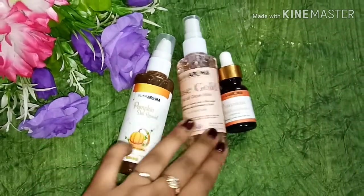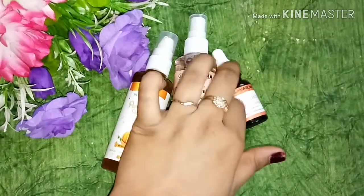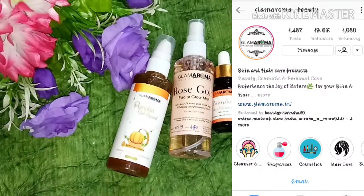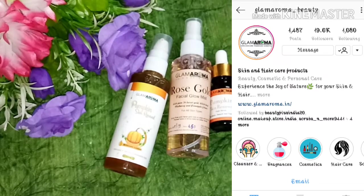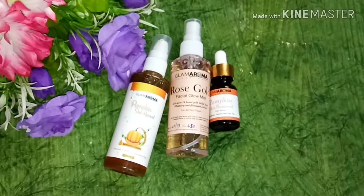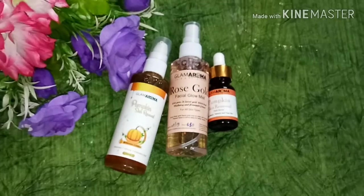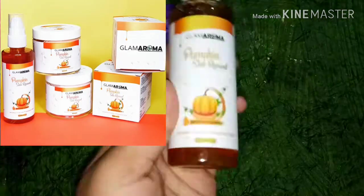These products are from Glam Aroma Beauty. They are on their Instagram page, or you can find products on Instagram. There are many amazing products here. I have used 3 of their products — they have given me these for review purposes. I will share it with you. Their Instagram page and links will be found in the description, so you can go and check out their page and various products.